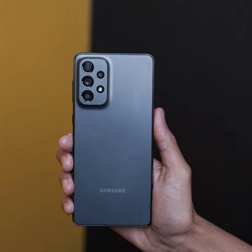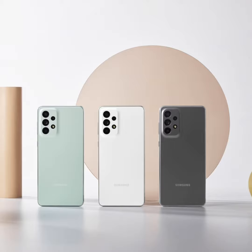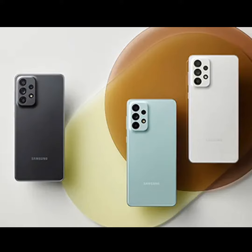It also has stereo speakers with Dolby Audio support, IP67 dust and water resistance, and a 5,000 mAh battery with support for 25W fast charging.